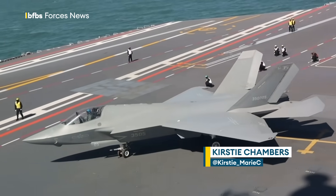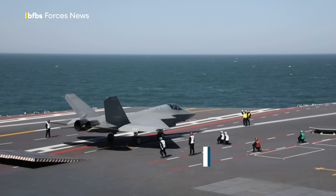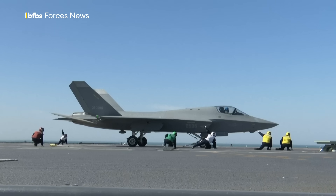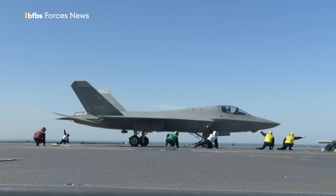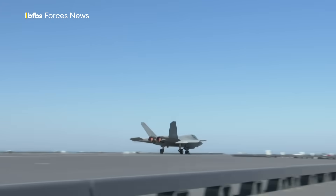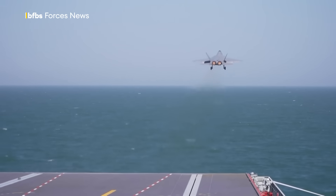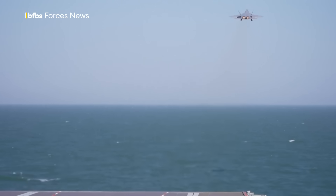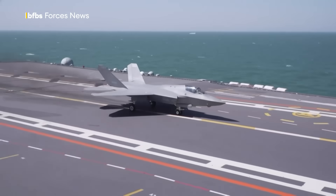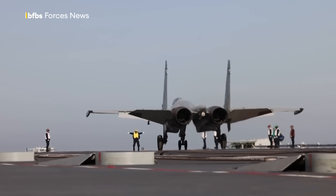Technology on China's latest and most capable aircraft carrier has just made it part of a very exclusive club, with the United States the only other nation with the same capability. Three types of aircraft have been launched from the Fujian aircraft carrier using an electromagnetic catapult: China's fifth-generation J-35 stealth fighter, 4.5-generation J-15T fighter, and KJ-600 early warning and control aircraft are all seen being successfully launched using this advanced system.